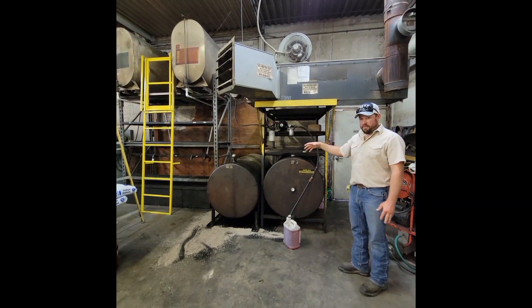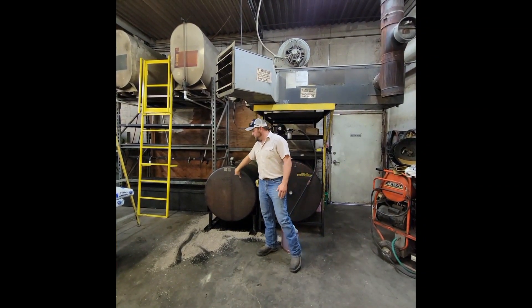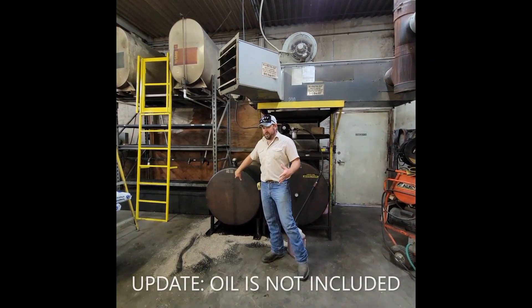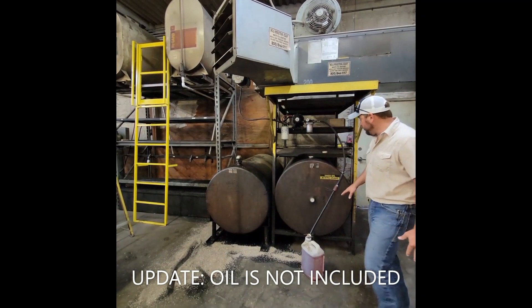We're going to explain some of the things that go along with it. You're going to be getting both of the oil drums. Now this one is plump full — probably 275 gallons in there. As you can see, it actually warmed up and boiled out a little bit.